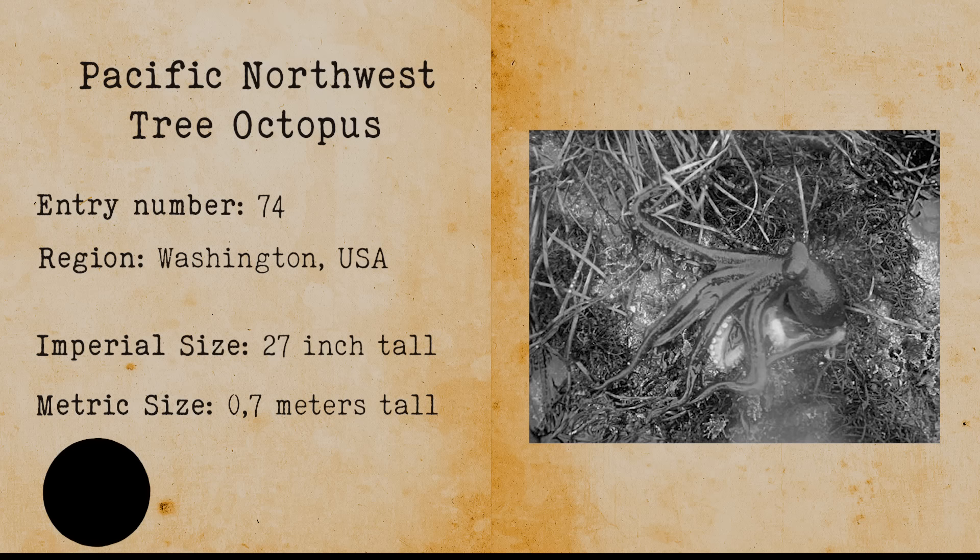The tree octopus is an alleged dangerous cephalopod species that both lives in trees and in the water. It is said that these octopuses only go to water when it's mating season. Unfortunately the tree octopus was an internet hoax created in 1998 where it appeared in a fictitious video.